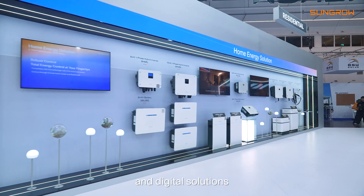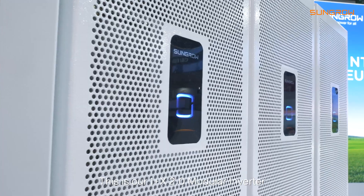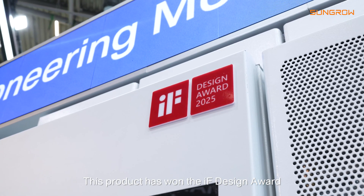This is our One Plus X 2.0 modular inverter for the utility scale market. This product has won the IF Design Award.